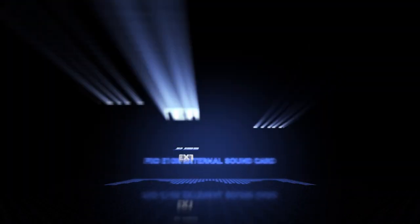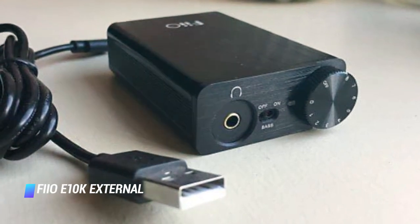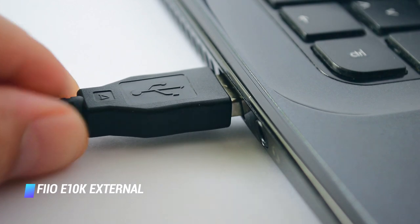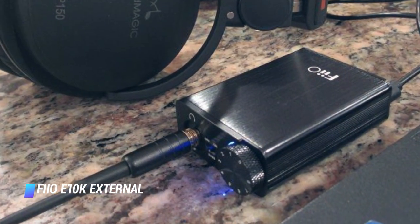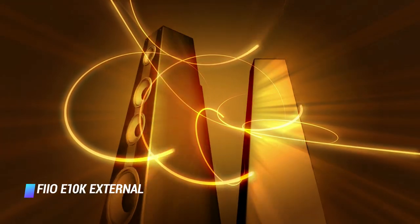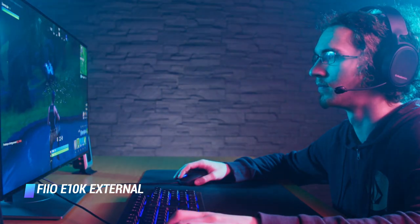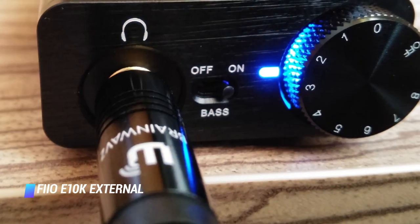Number 6 – FiiO E10K. This compact USB DAC and headphone amp performs fantastically, especially considering its sub-$100 price. It offers a simple but premium design — just a 3.5mm headphone out on its front and a coaxial and 3.5mm line out on the back. Its volume knob feels solid and has just the right amount of restraint to it. The device will greatly improve your computer's audio quality and boost its bass without the need to install any drivers.